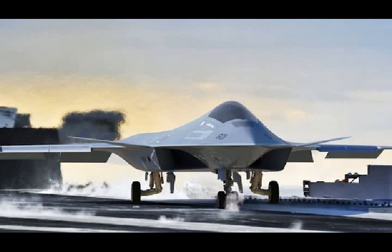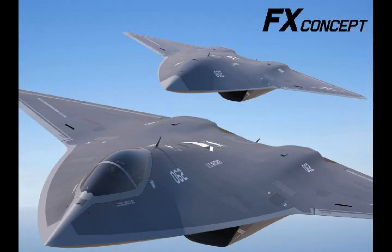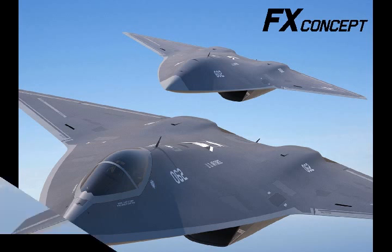Lockheed Martin FX — the U.S. Air Force's Penetrating Counter-Air, 6th Generation Fighter Aircraft. Despite 5th generation fighters still sitting in the wrapper and without resting on its laurels, the U.S. Air Force and Navy are already looking forward to the future.